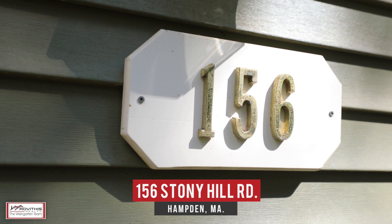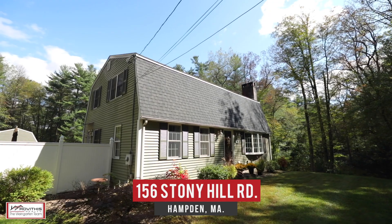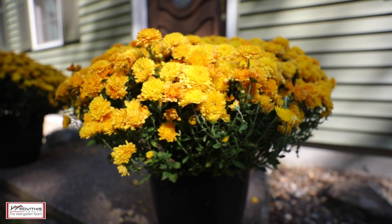Hi, Kirk and Stacey here on location, excited to show you our newest listing at 156 Stony Hill Road here in Hamden, Massachusetts. You've got to come see this well-cared-for four-bedroom colonial featuring over 1,700 square feet of living space, which sits on over an acre and a half of land.